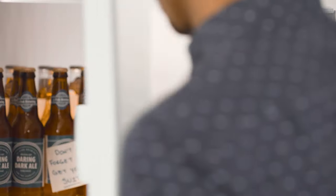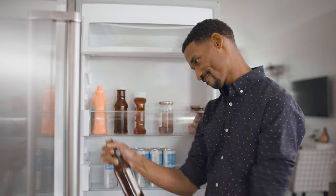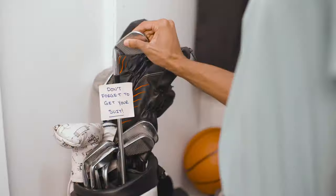With a wedding on the horizon, there's always something to be done. As a groom, you have an important job: finding the right suit. But it can be hard to find the time, between hitting the gym and working on your golf game.